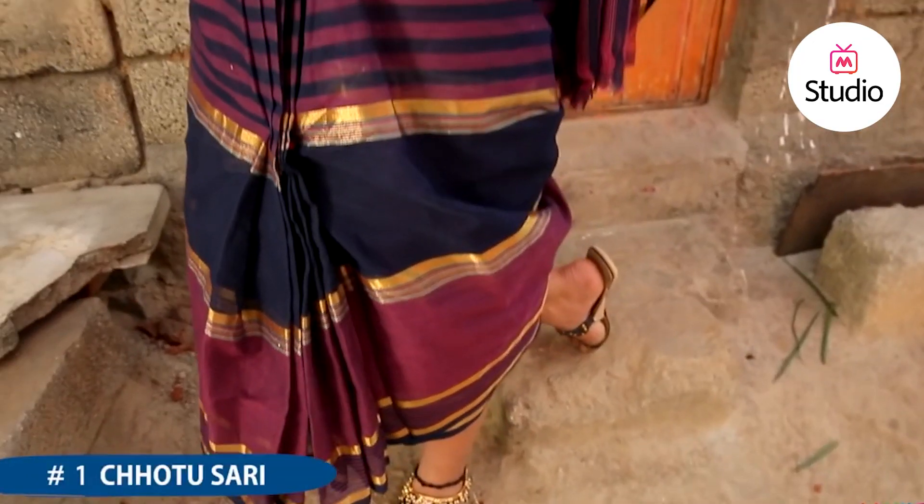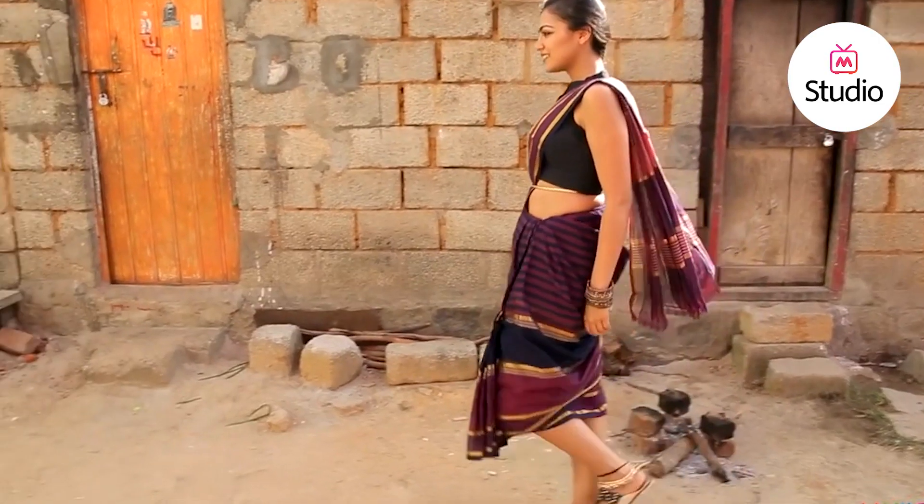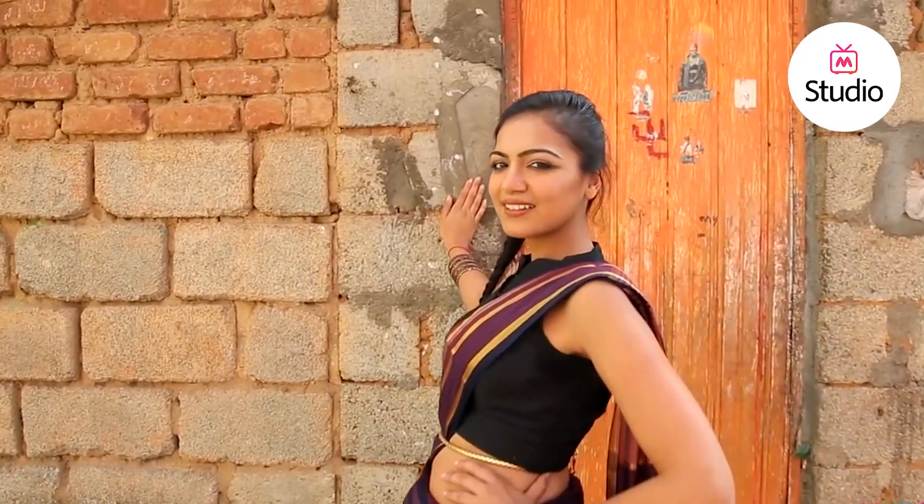Here are the five different ways to modernize the saree by simply experimenting with the drapes and adding the right contemporary elements. The first one on our list is the Chhotu saree, made famous by ace designer Sabyasachi Mukherjee. For this style, the saree is draped a little above the ankle and the pallu is kept shorter than usual.